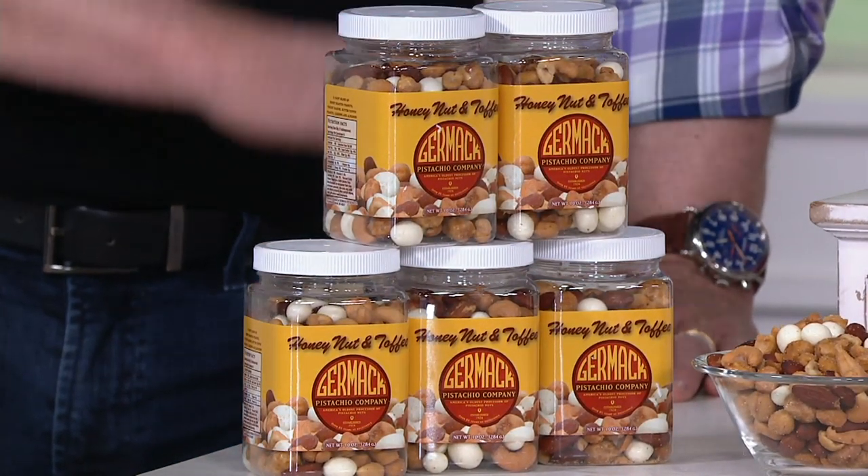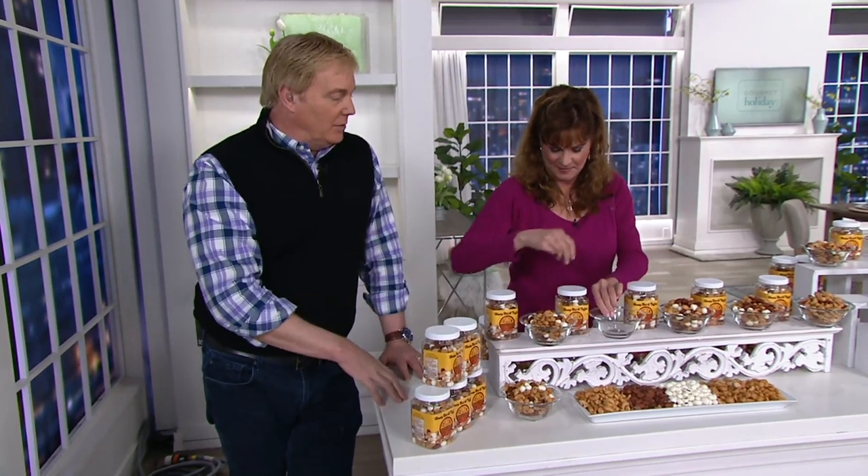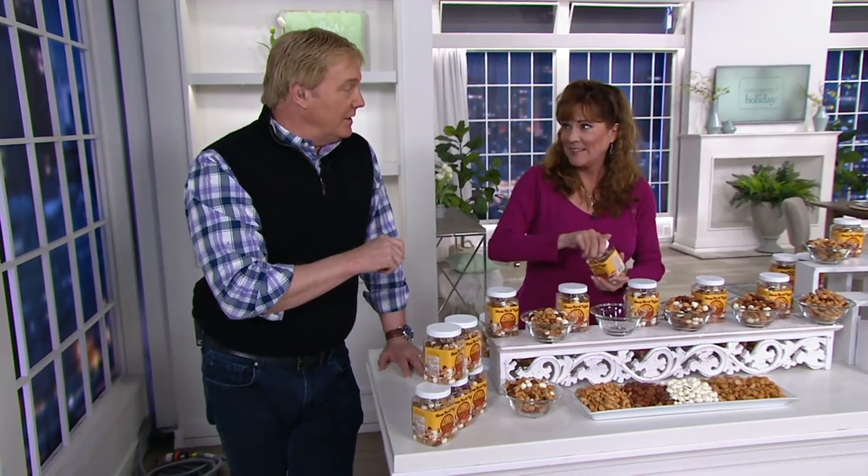Picking them all up here — all 10-ounce. They're called the Honey Nut and Coffee Mix, an expiring offer at the end of the day.